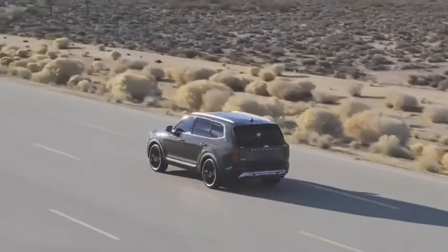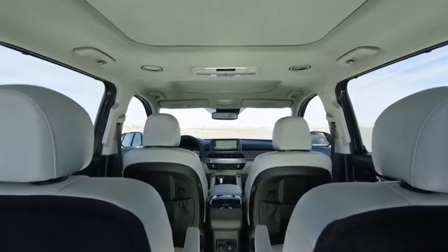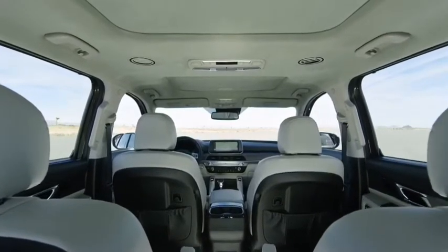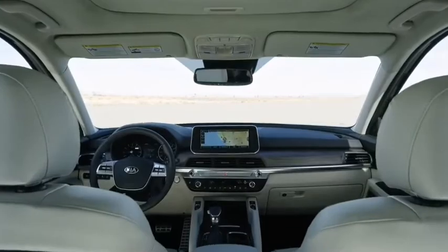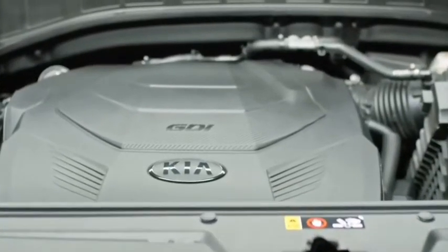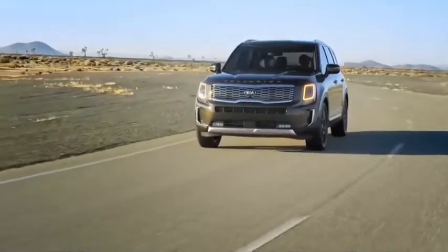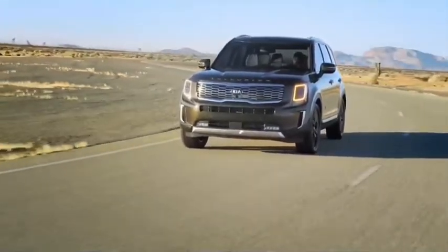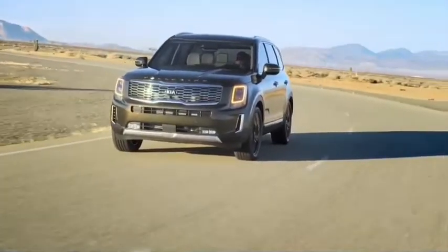The Telluride has a handsome cabin full of soft-touch surfaces and quality materials. All Tellurides come with a 3.8-liter V6 engine that produces 291 horsepower and 262 pound-feet of torque, paired with an eight-speed automatic transmission. This powertrain ably tackles most driving situations, from twisting hills to busy streets, and provides plenty of highway-passing power.